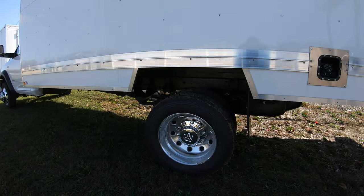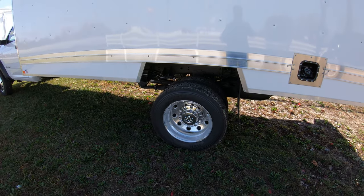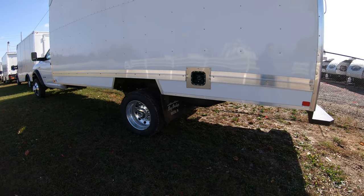It has nice chrome upgraded 19-and-a-half-inch wheels — those are really nice. The standard ones are replaced here, and that's a really cool feature to have on these trucks.